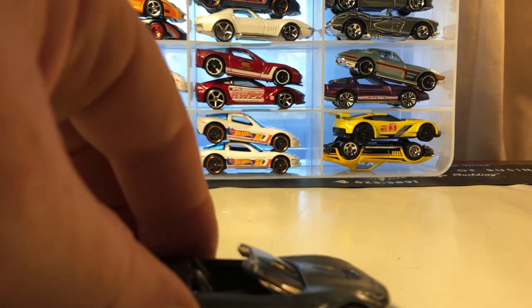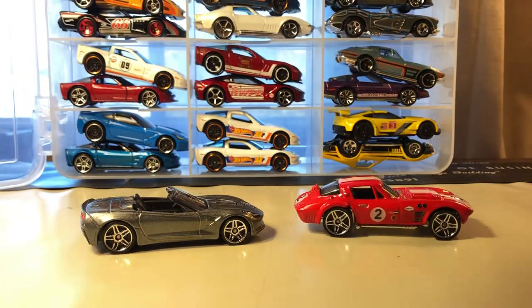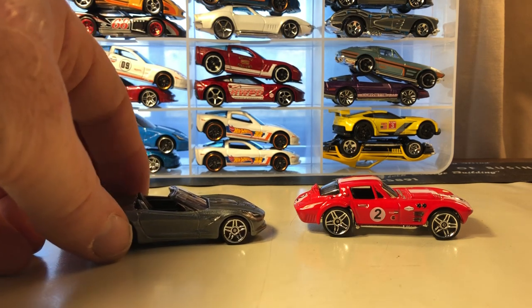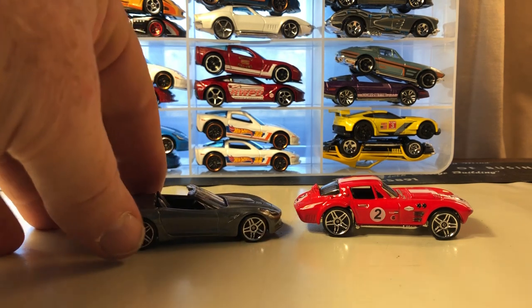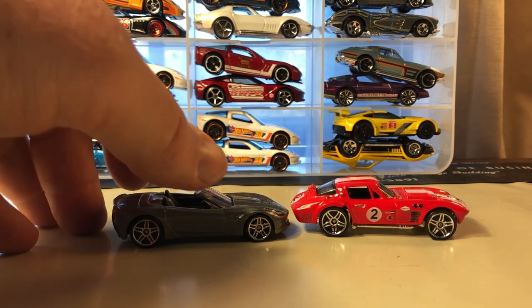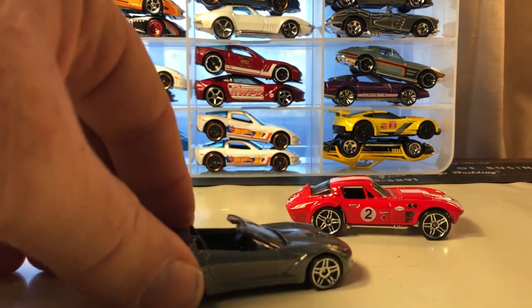Most of these are fairly recent Corvettes. Corvettes have also been a part of Hot Wheels for 50 years — one of their first in the original 16 put out in 1968 was the Custom Corvette. I do not have any in my red line collection. However, I have been collecting Corvettes for quite a while, so the majority of these are from the mid-90s on, maybe the early 90s.